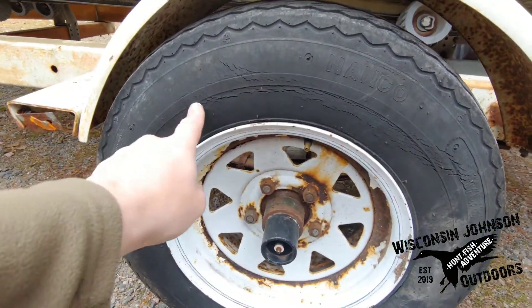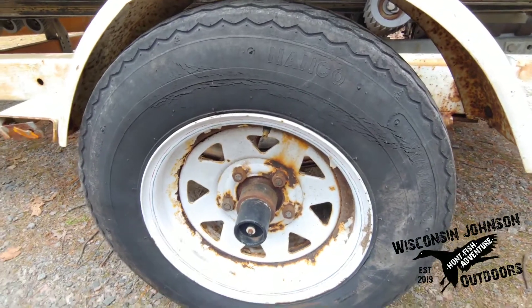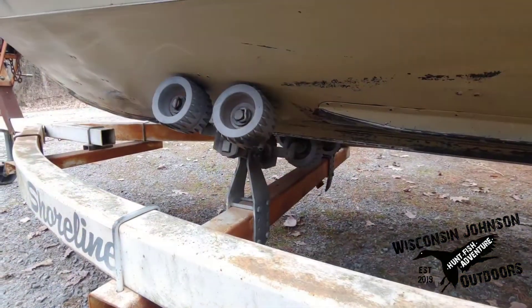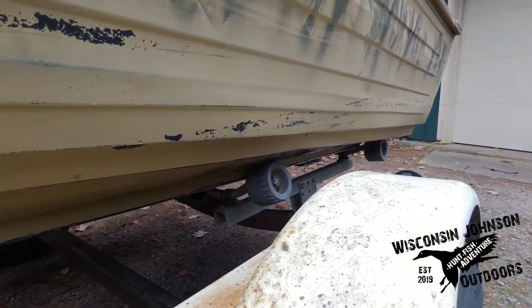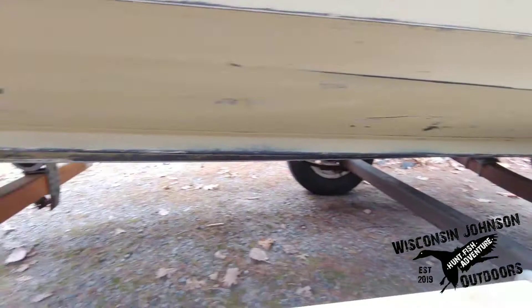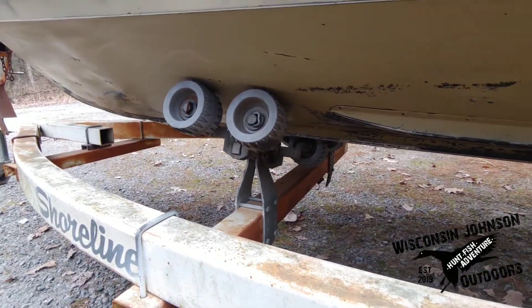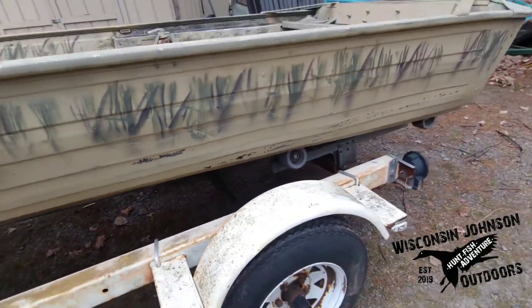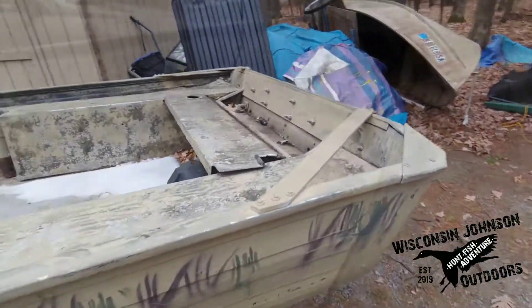Here's the other tire, and as you can see, this one is all weather checked as well, so those will definitely need to come off and be replaced eventually. The rollers look like they're in pretty good shape, so I don't think we'll have to mess around with those too much. It's always nice to have a roller trailer for a duck boat, because if you can't get your trailer all the way down into some of those launches, it's nice to be able to just get it close, roll it off, and then roll it back on when you're done.